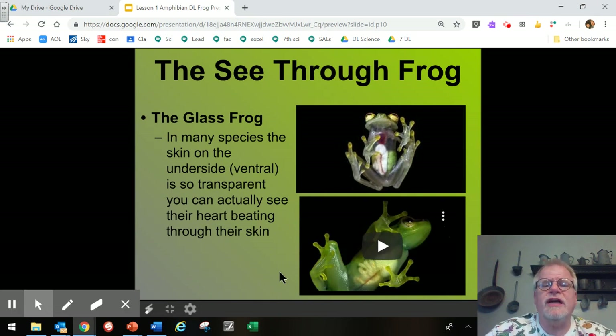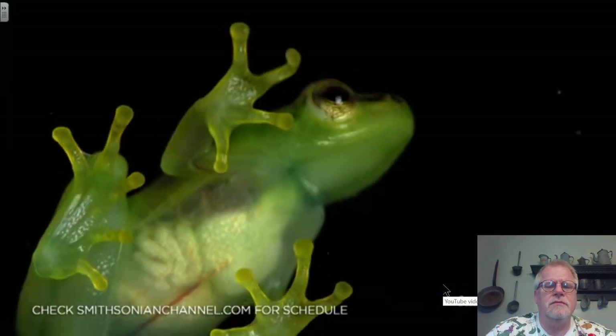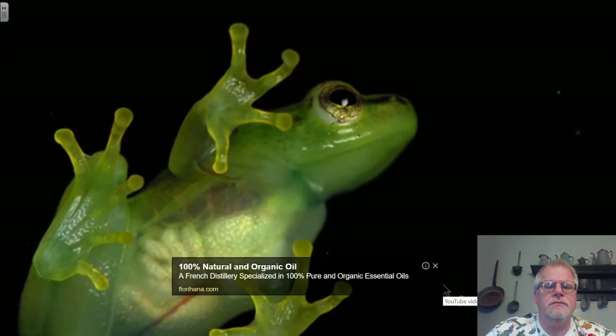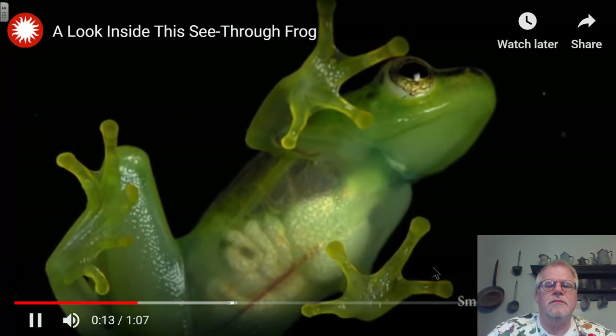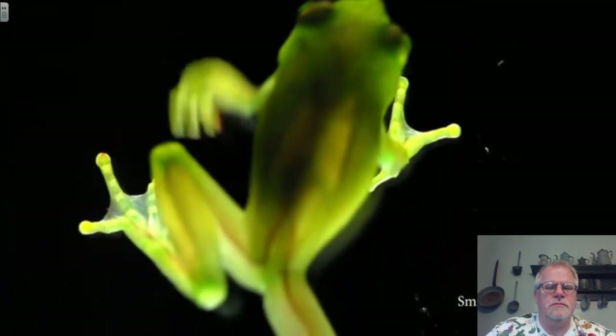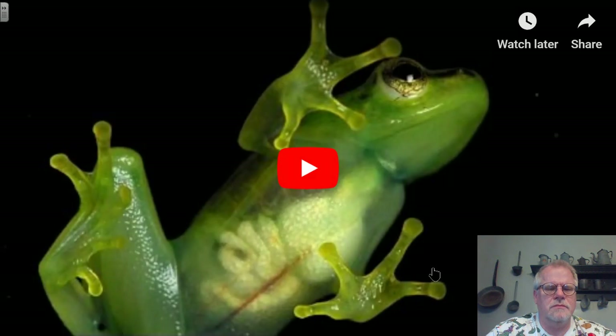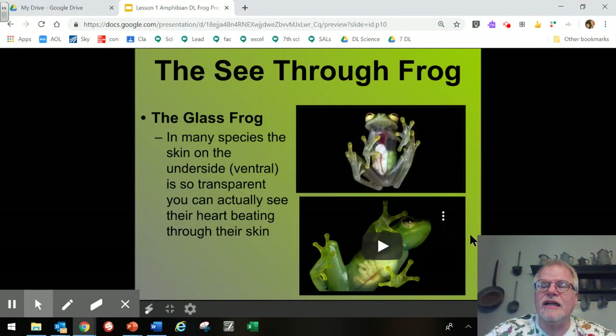The glass frog is also eerie — in many species, the skin on the underside is so transparent that you can actually see the heart beating right through the skin. You can see the blood vessels, intestines, and liver. Even the skeleton is visible, and in some species the bones are green to help conceal them in the undergrowth.